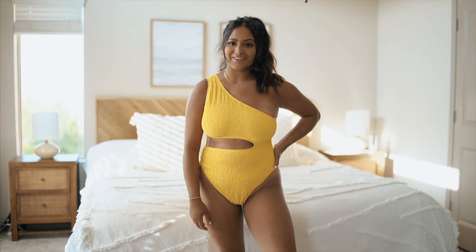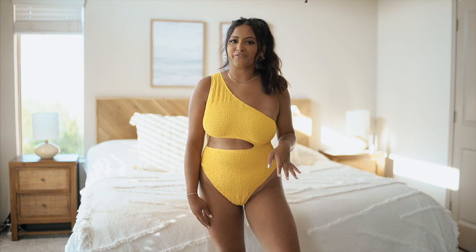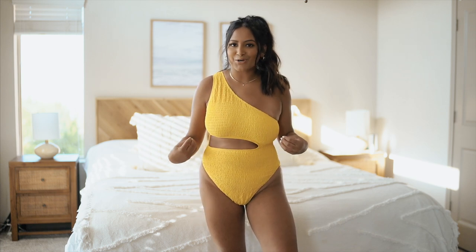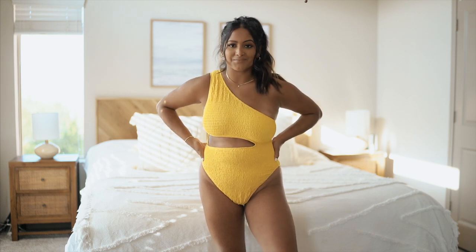I have two new swimsuits to share with y'all and this is the first one. It has that ruching texture on it which kind of reminds me of the Flintstones for some odd reason. I don't know why I'm getting Flintstone vibes but I'm kind of here for it — I just love a pop of color especially when it comes to swimsuits.